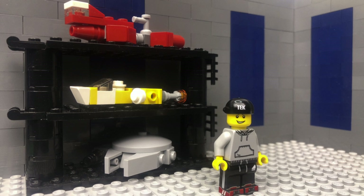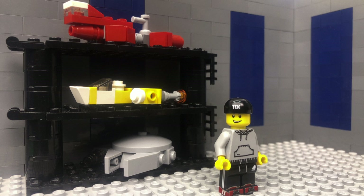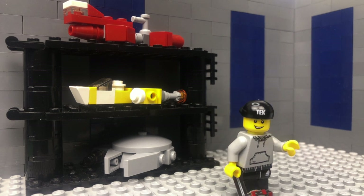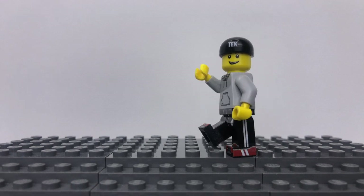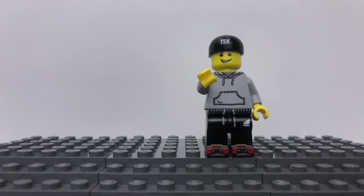That wraps up episode 3 of Tech Tuesday. Be sure to leave a comment down below, give this video a like or a dislike. I'm Thomas, this is Tech Productions, see you next time. If you enjoyed this video, how about clicking that subscribe button right here. Catch last week's episode of Tech Tuesday up there, or if you fancy something different, try this one. See you next time.